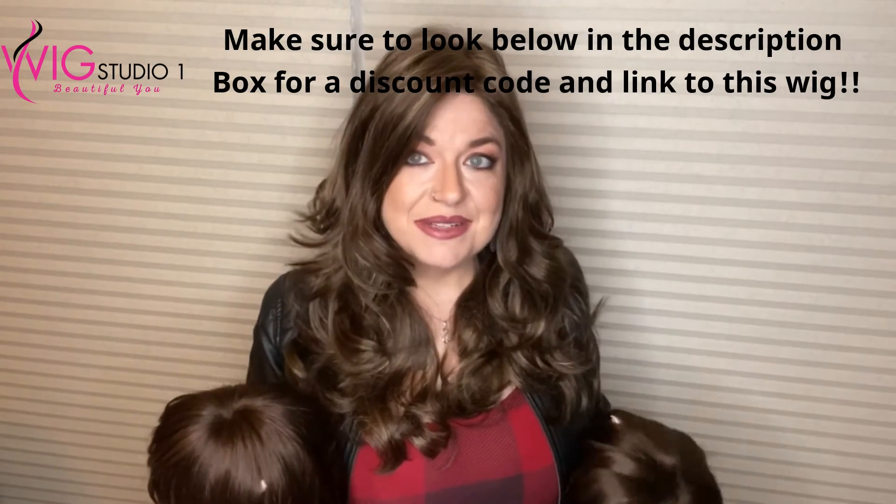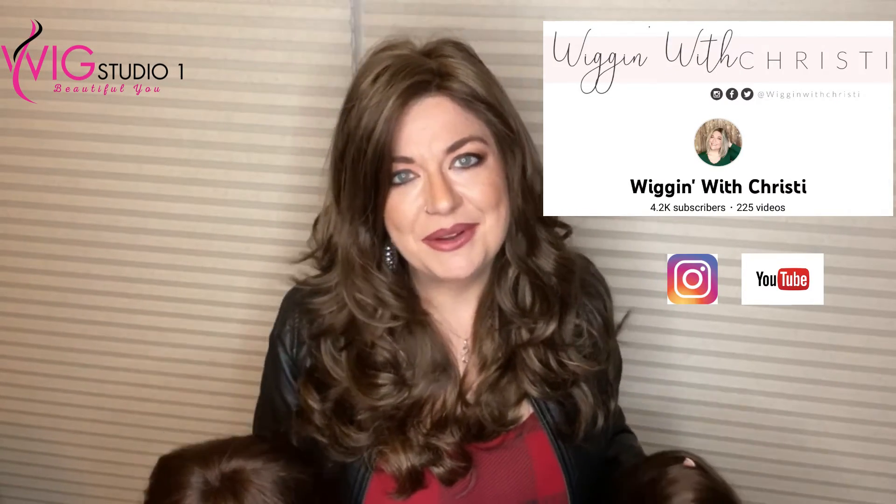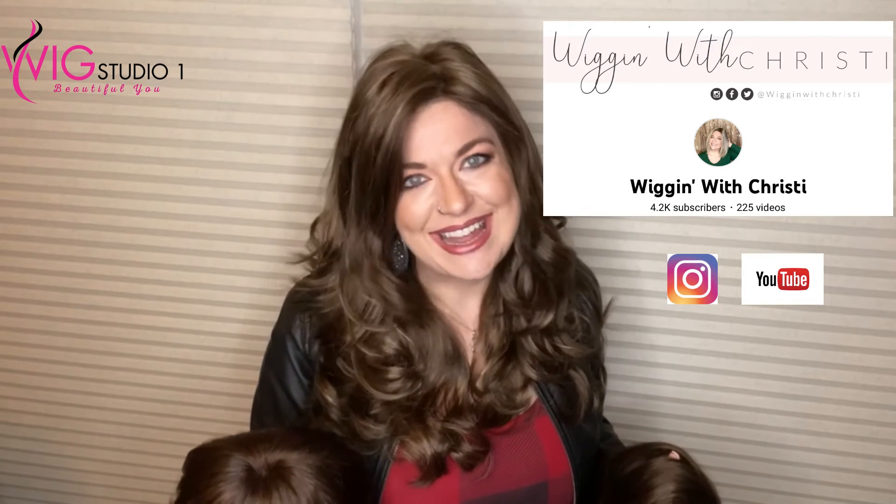I'm Wigging with Christy. I'd love to have your support — I'm on Instagram and YouTube, and a link to my channel will be down below. From all of us at Wig Studio One, we hope you have a great day and a blessed week. We'll see you next time. Bye!